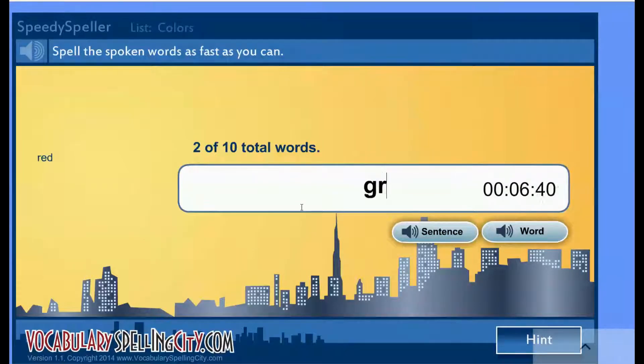Green. Green — G-R-E-E-N. Purple. Purple — P-U-R... P-O-E. White. White.